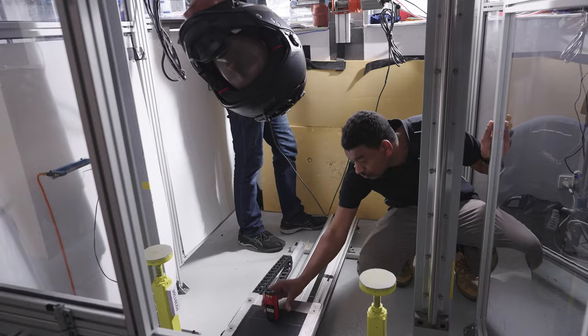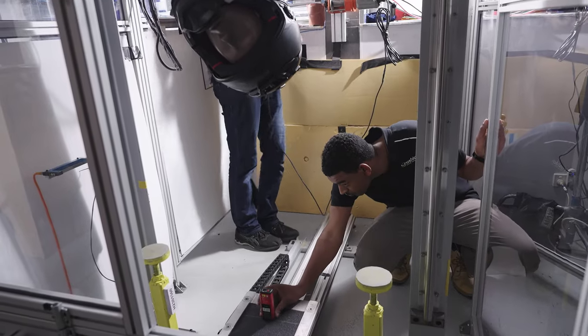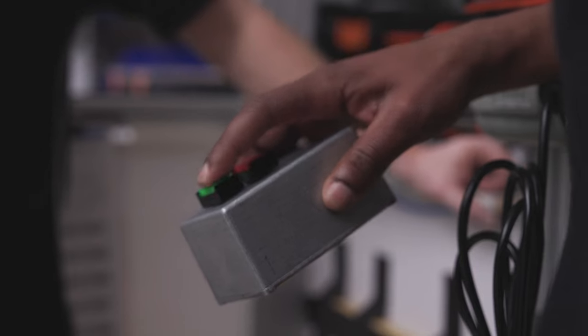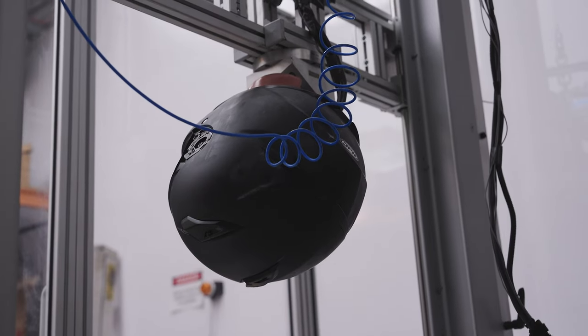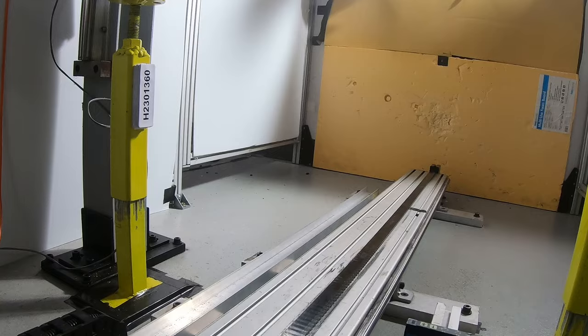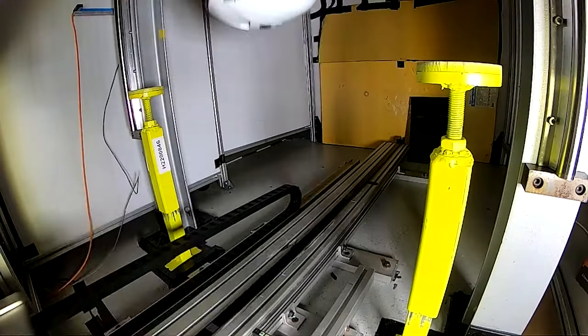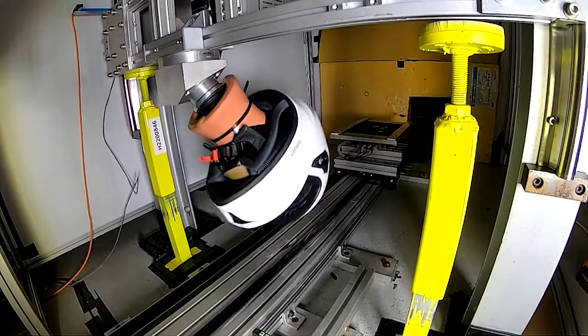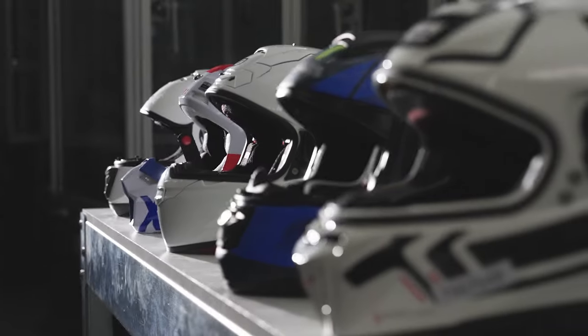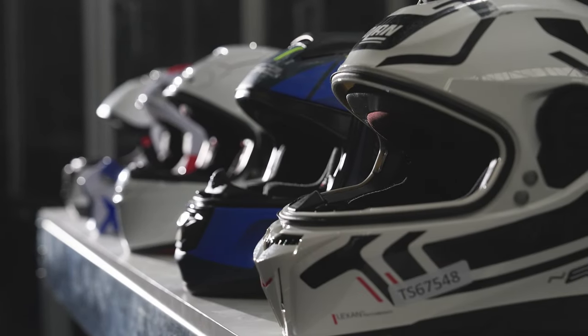The impact force applied to the ground, the force acting on the neck and the effect of rotational forces acting on the head are all measured. The lower the rotational force, the better the protection offered by the helmet. The helmet's safety rating also considers helmet protection areas, the presence of a chin bar, and the presence of a visor or additional features.